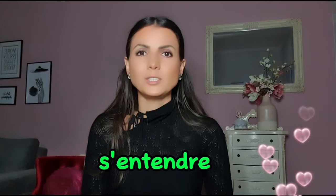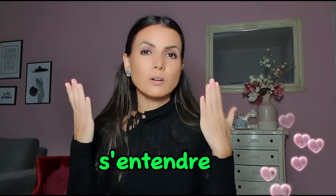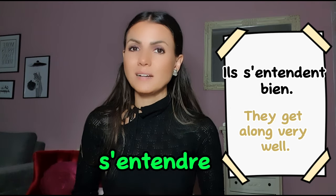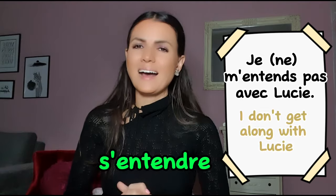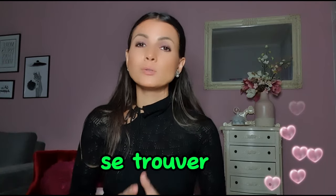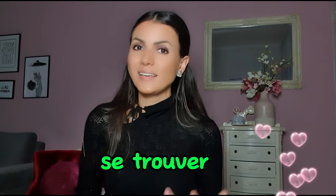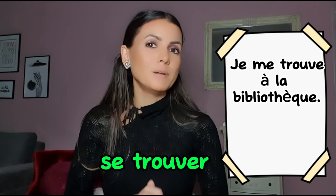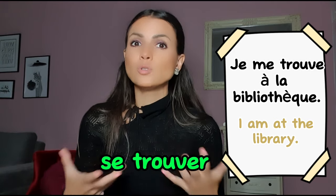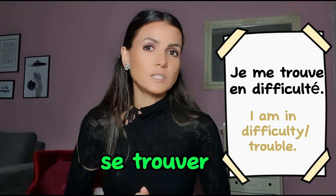Let's continue with more reflexive verbs. S'entendre — entendre means 'to hear', and s'entendre means 'to get along'. Ils s'entendent bien — they get along well. Je ne m'entends pas avec Lucie — I don't get along with Lucie. Next is se trouver — trouver means 'to find', so se trouver means 'to find oneself' or 'to be located'. Je me trouve à la bibliothèque — basically meaning je suis à la bibliothèque. You can also say je me trouve en difficulté.